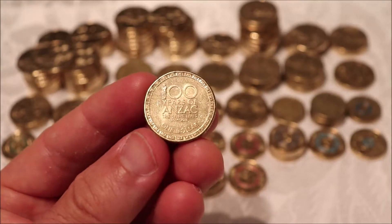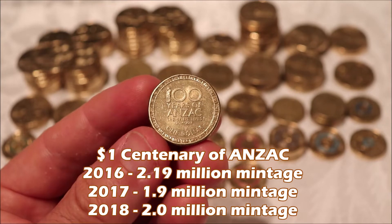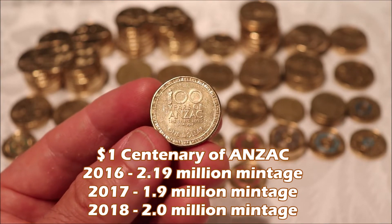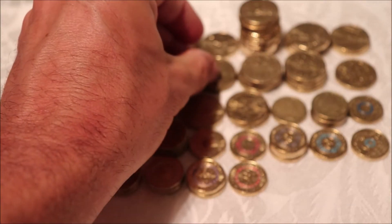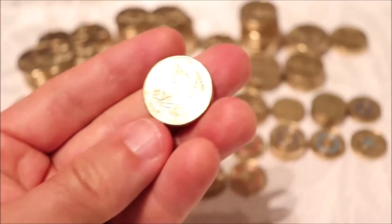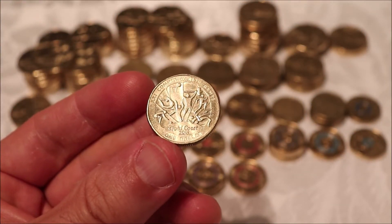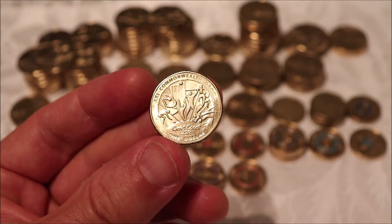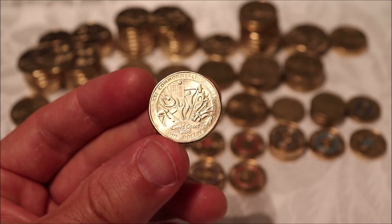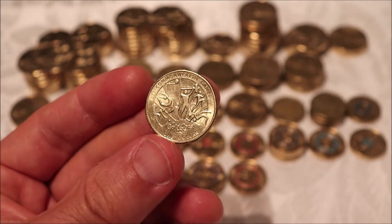Centenary of ANZAC — I'll skip through these quickly because we've been getting a lot of them. Found two of the 2016 — 2.19 million; four of the 2017s — 1.9 million; and four of the 2018s — 2 million. Most weeks this would pop up in the top three coins of the week, but it didn't even make the cut this week. That gives you an idea of what's in store later in this video.